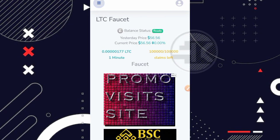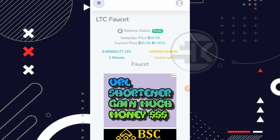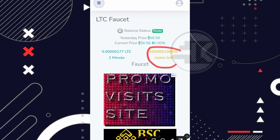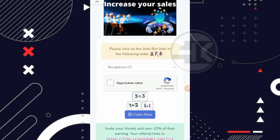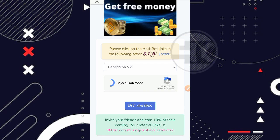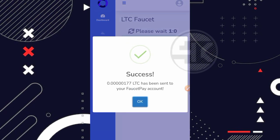Untuk LTC, balance statusnya ready. Rewardnya 177 litoshi per 1 menit sekali, dan per hari diberi kesempatan 100 ribu kali claim juga — sangat luar biasa. Kita isi anti-bot: 3, 7, 6. Klik bagian claim now. Sudah berhasil langsung masuk ke FaucetPay saya sebesar 177 litoshi.